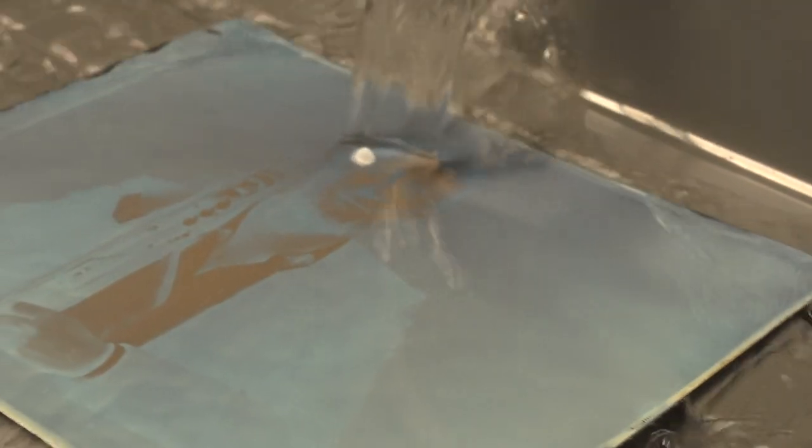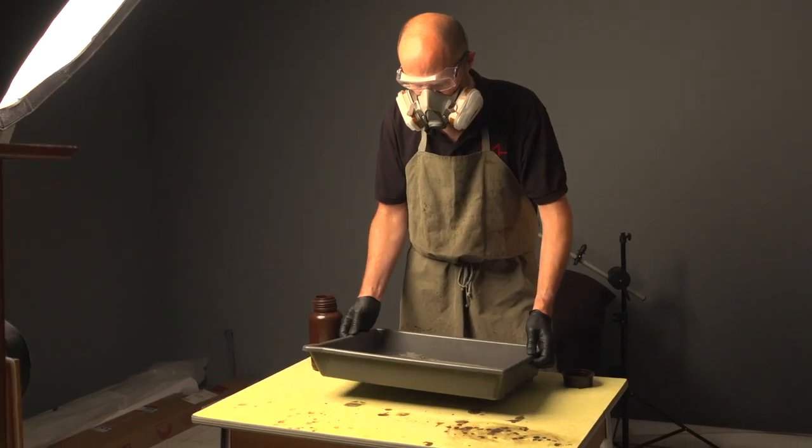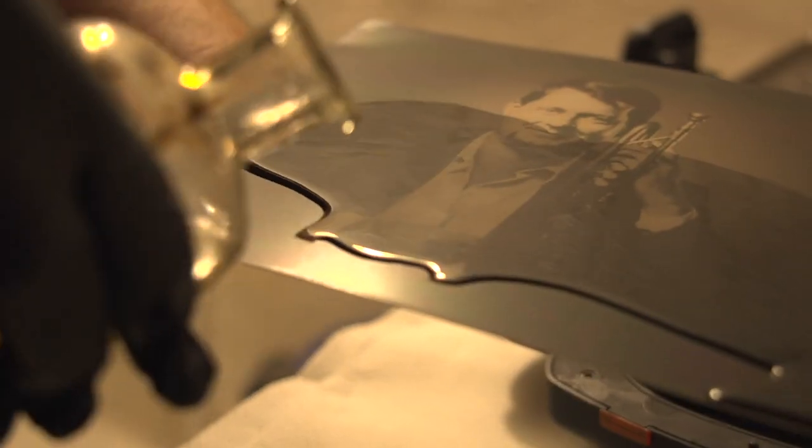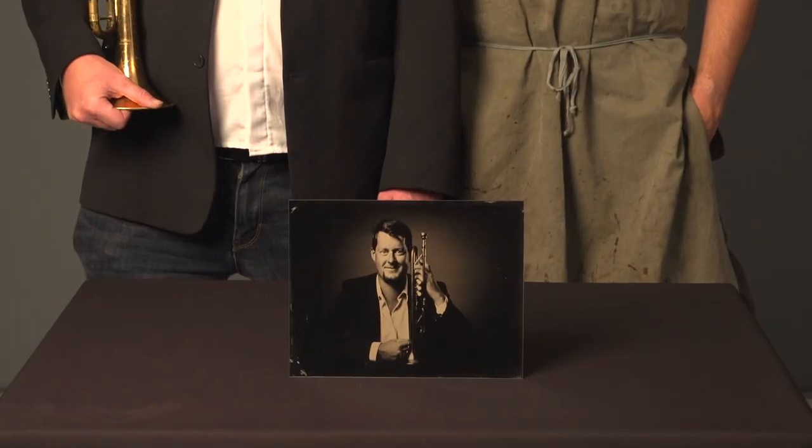I try to help people with their photos, to bring something out of them. My motives are people — I like people very much. I find that they all have something beautiful, and I try to capture that.